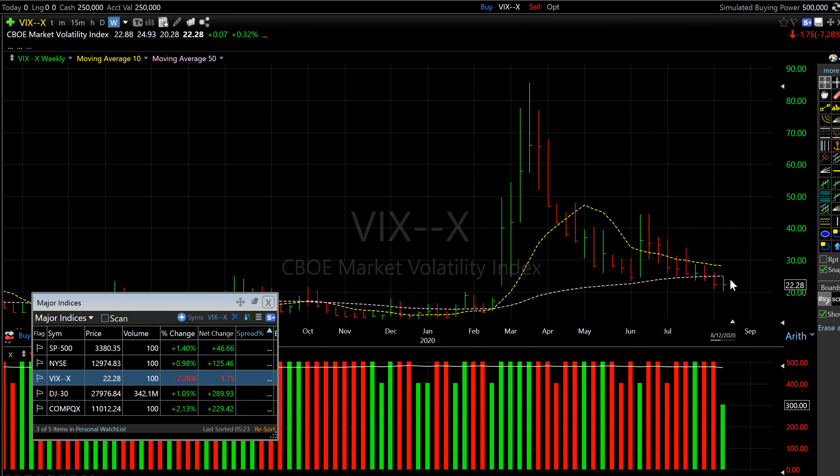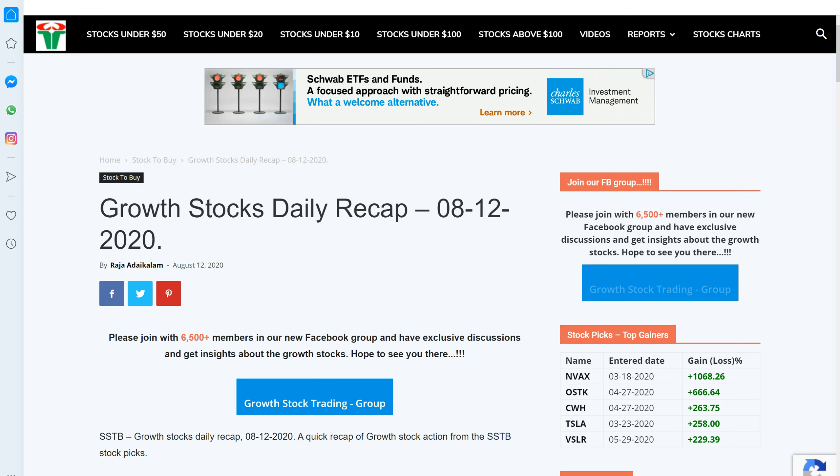Here is the chart of the VIX. As I mentioned, it is still living below the 50-week moving average. It looks like a lot of money is on the long side, so this VIX does not have any firepower to stage any counter-reaction to the current rally. It's struggling — trying but struggling — as there's a lot of money on the long side. I believe it's not going to derail the rally, at least for a week or two.